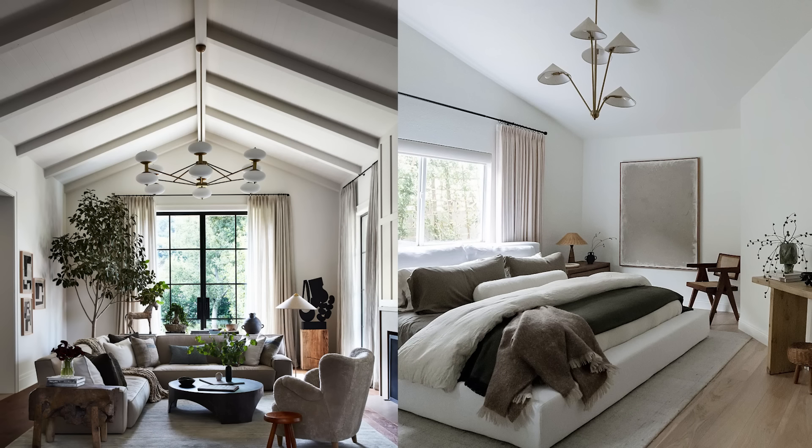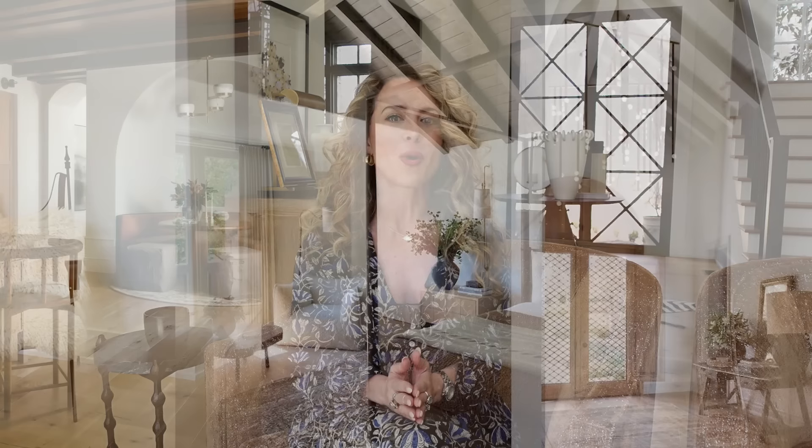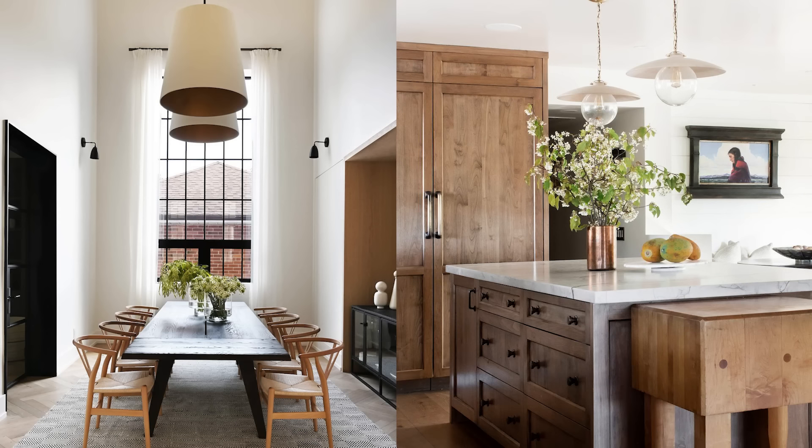On to tip number two for a designer look and that is luxe lighting. This is a big one and I dedicated an entire video to lighting last week so you are going to want to check that out — I'll link it at the end of this video. There are so many things to consider when you are choosing lighting for your home: chandeliers, pendants, sconces, table lamps. There is a really broad range of beautiful decorative lighting that you can use to elevate the look of your home.